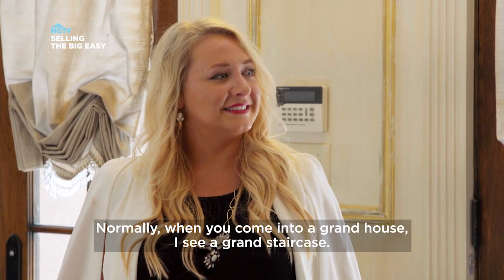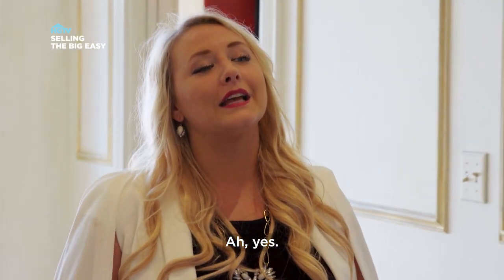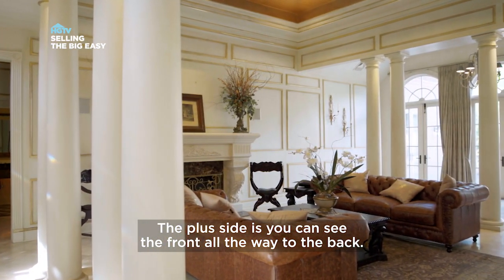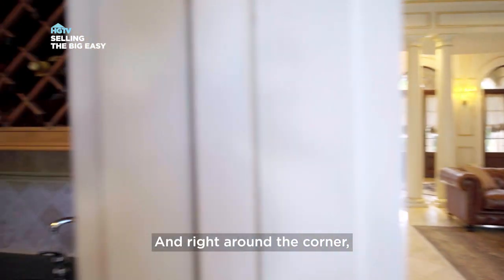But Holly — normally when you come into a grand house, I see a grand staircase, but I don't really see one. Well, I know it's beautiful to have a staircase. There is a staircase just a little off to the side. The plus side is you can see the front all the way to the back. And right around the corner...